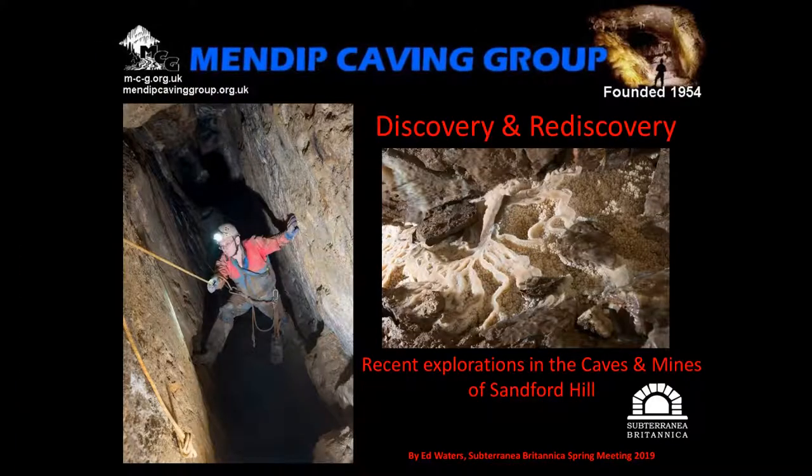Tonight I'm going to talk for about the next hour or so, possibly a little bit longer, about the caves and lead mines of Sanford Hill in the Mendips. This is a project that I've been involved with off and on for the last 16 years. We've discovered some very interesting things, much of which we would only have found out by underground exploration because there are simply no written records.